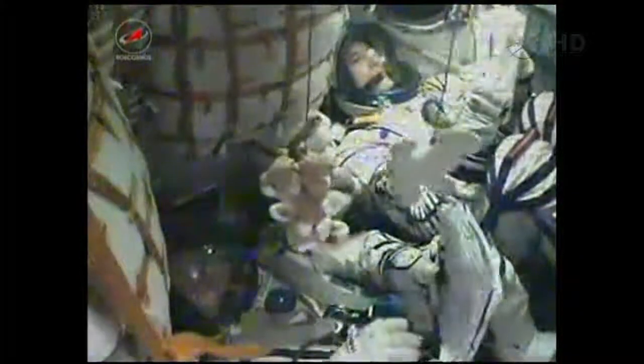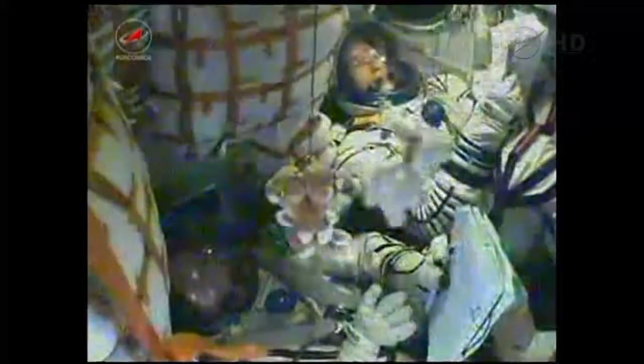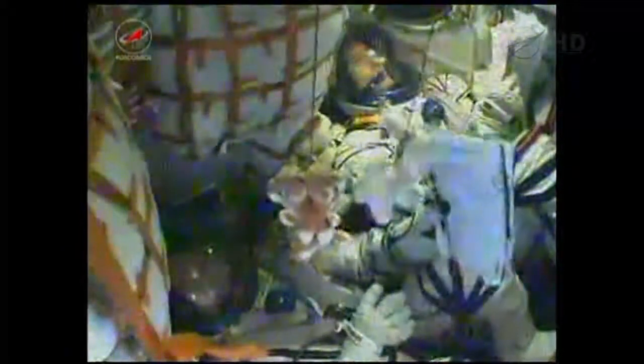Once this third stage delivers the Soyuz to orbit and the module is separated, a series of preprogrammed commands will be executed to prepare the Soyuz for its orbit operations. These stored commands, called time tag commands, allow many of the Soyuz's systems to be automatically activated by onboard computers at precise times stored in those computers.